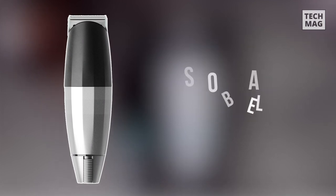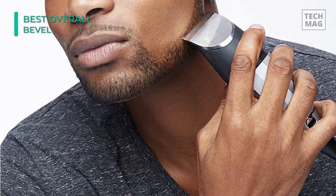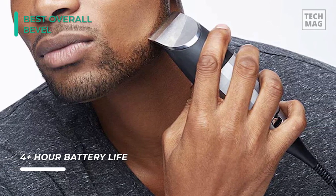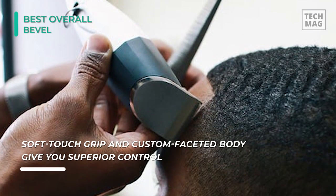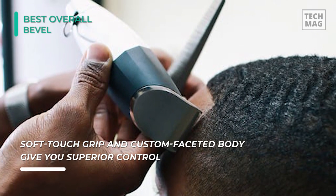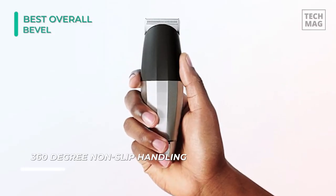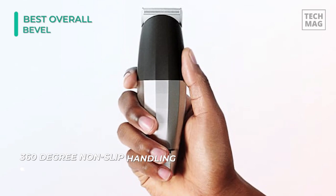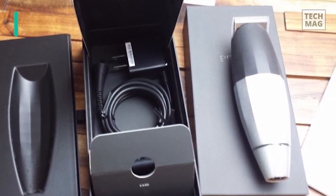Coming to the best product on the list, which is the Bevel. This trimmer doesn't require any screwdrivers or hardware for quick adjustments — just snap the blade off and adjust to zero gaps. It provides consistent power with or without a cord and maintains the same precision. The blades repel dirt, oil, and buildup to help prevent bumps and irritation. For simple cleaning, wipe it with a damp cloth or use a brush to more deeply clean the blade, firmly holding its base to ensure it stays in place. It is weighted for optimal in-hand balance and maneuverability with a smooth touch on the skin. This product runs cooler than other trimmers, so you can hold it comfortably and securely. Its superior control includes a soft touch grip, and a custom faceted body allows excellent control and 360 non-slip handling.